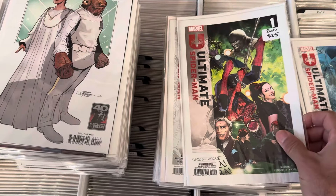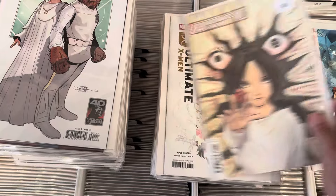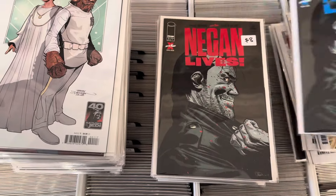Some Ultimate Spider-Man second print, first print — still selling really well for us. Ultimate X-Men number one, first print, second print. Negan — that's a tough one.